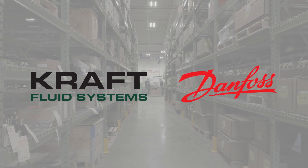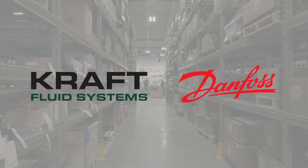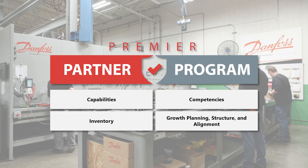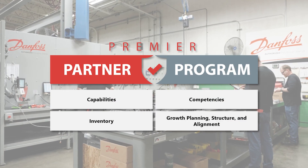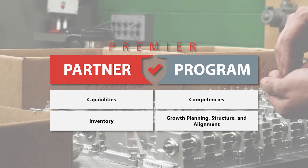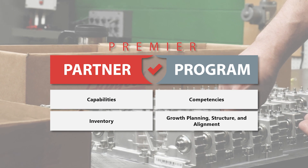Kraft Fluid Systems and Danfoss work closely together to support our goal of helping our customers sell more machines. The Danfoss Premier Partner Program is a collaborative planning tool we use together to ensure we are investing in the needs of our mutual customers and our regional mobile machinery market.